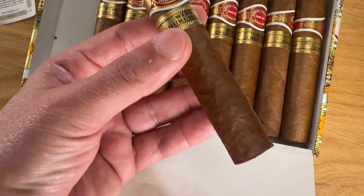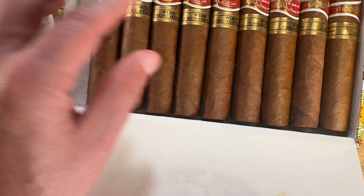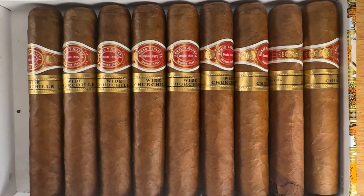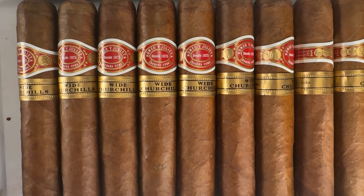Personally, I think the Short Churchills have an edge on the Wide Churchills in terms of flavor profile and complexity. I just find some of the sweeter notes are more pronounced with the Short Churchills — but that's just my experience. Both are definitely very good and well-liked, well-rated cigars.